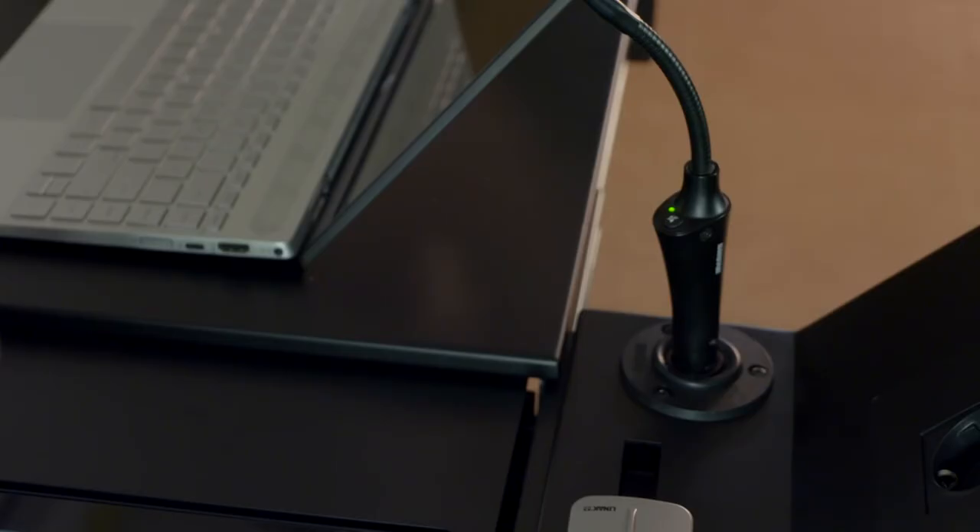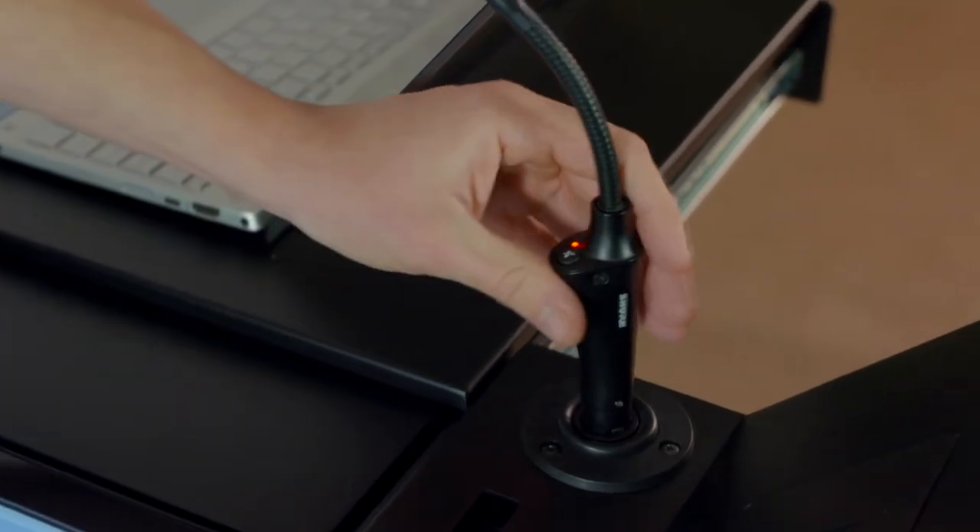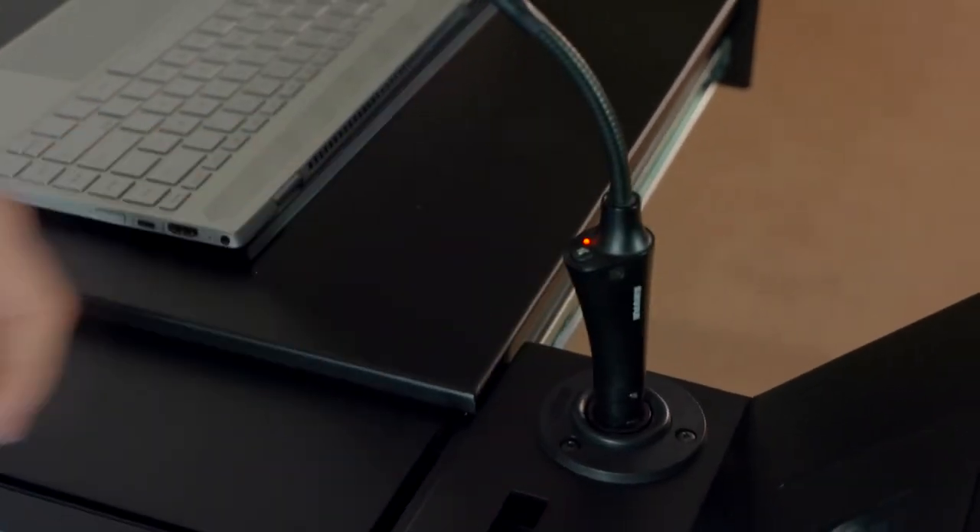The podium has 18-inch sure gooseneck microphones. The microphone also has a mute function. The microphone socket has a shock mount to prevent noise and for protection purposes.